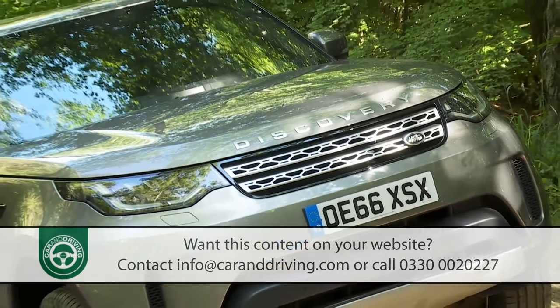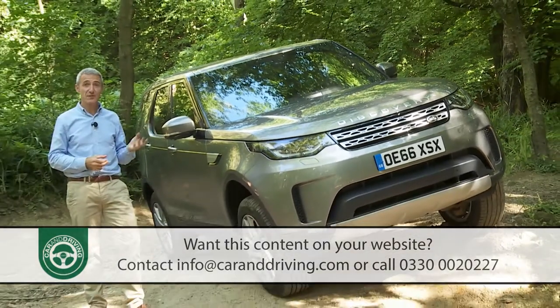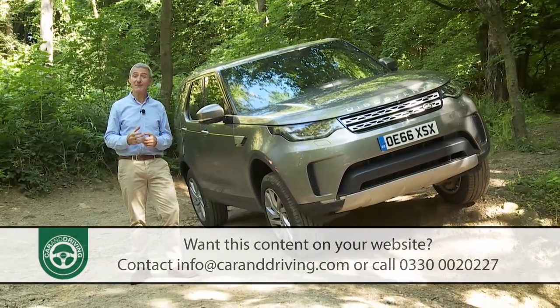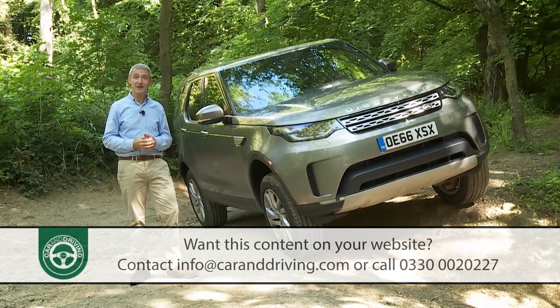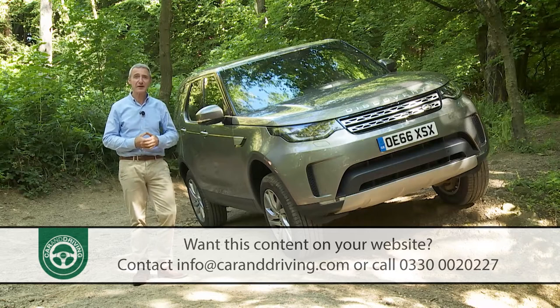This is the Land Rover Discovery, though probably not as you know it. In fifth generation form, this car has been reimagined and revitalized by the Solihull brand to better compete with its less capable large segment SUV rivals. In short, there's a lot to discover.